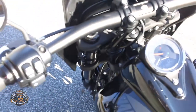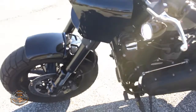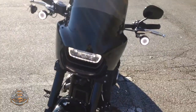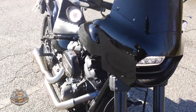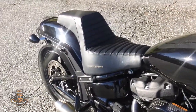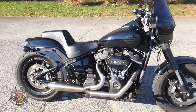It has LED turn signals, an LED headlamp, and a little windshield fairing on there. Let's listen to it — it's got a great sound to it. Come on down here and check it out for yourself.